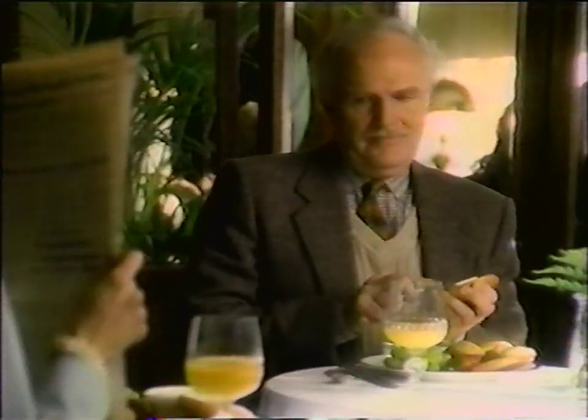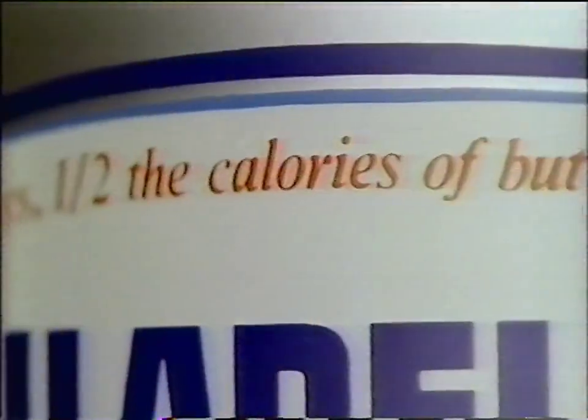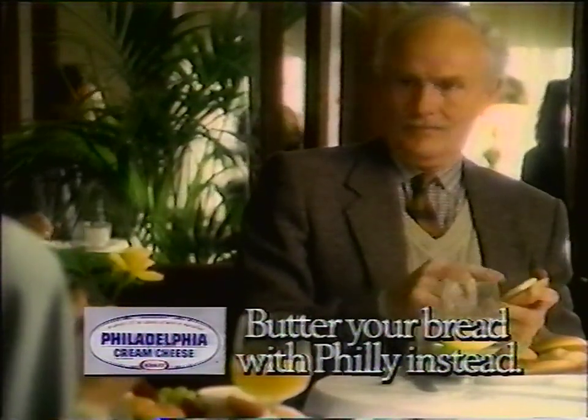Butter? Philly. Thank you. Looks good, doesn't it? Ounce for ounce, Philly cream cheese has half the calories of butter or margarine. Next time, butter your bread with Philly instead.